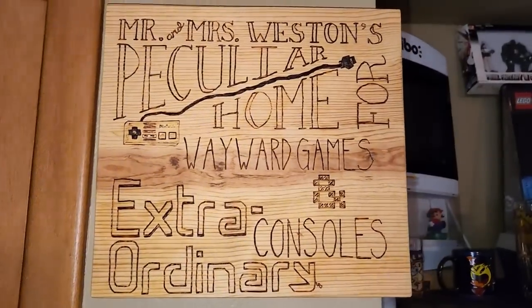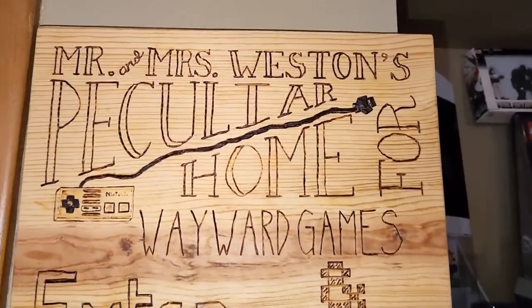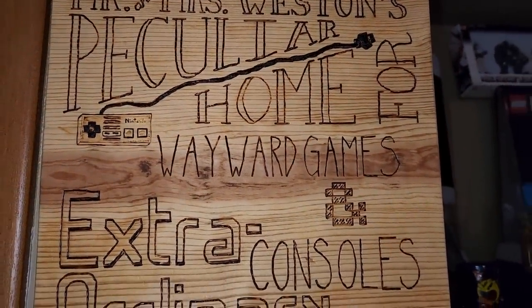I am Tom. I'm Lady Lacey. This is Do You Nerd. Now this is a variety channel that showcases all the fun things that we nerd out about — predominantly toys and of course games. Toys are better. We love our movies, our comic books and everything. We also do a lot of event coverage, doing videos about conventions, renaissance festivals. But this time around we are taking a look at Mr. and Mrs. West — Houston's Peculiar Home for Wayward Games and Extraordinary Consoles. That is the official name of our game room.